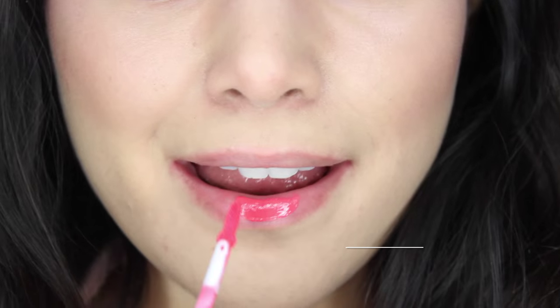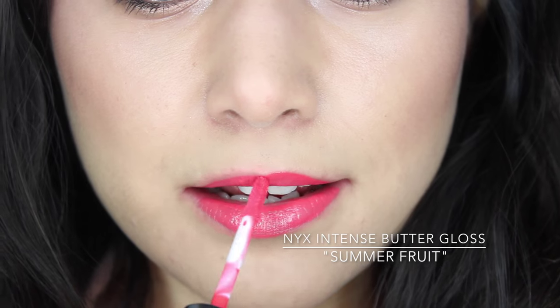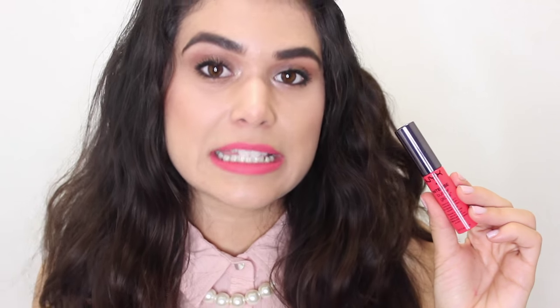Next on my list is the NYX Intense Butter Gloss in the shade Summer Fruit — a very vibrant coral that is just electric to look at and definitely a statement lip. The NYX Intense Butter Glosses have that same cushy and balmy texture as the normal butter glosses, but they are a lot more pigmented — much more reminiscent of a liquid lipstick. They have a slightly slicker consistency and don't go on as thick, but since they're so pigmented that actually helps.